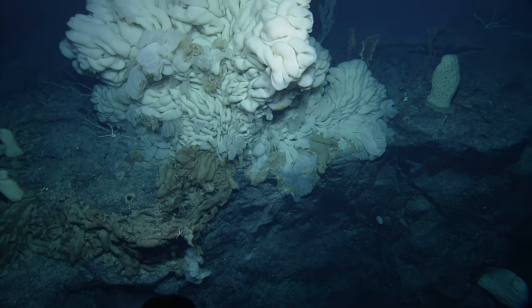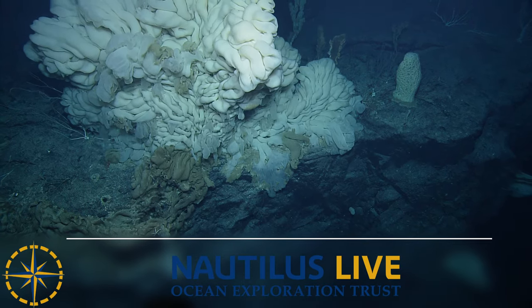That's a nice shot with the cinema camera.